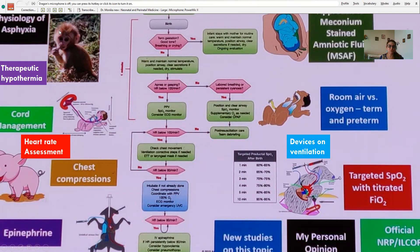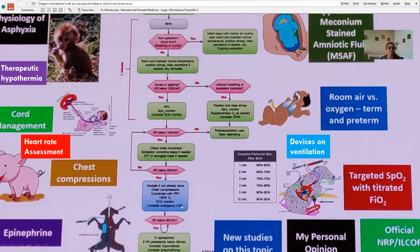They came up with a flow chart for all of us to use. Other topics included: physiology of asphyxia, therapeutic hypothermia, port management, heart rate assessment, chest compression, epinephrine, meconium-stained amniotic fluid, room air versus oxygen, ventilation devices, and targeted saturation. Some are from official NRP and core new studies, and some are personal opinions.